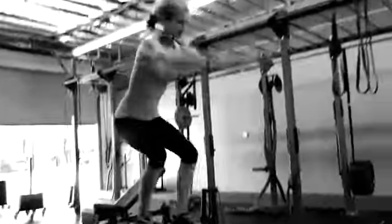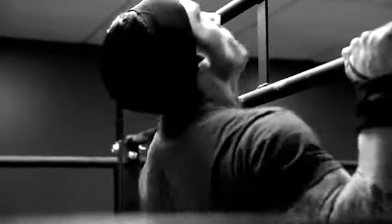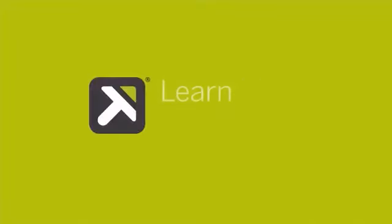Never let discomfort threaten to slow you down or get in the way of your goals, your achievements, your life. Move freely. Move powerfully. Move confidently. Learn more. Move better.